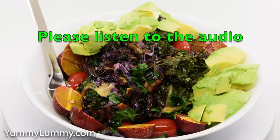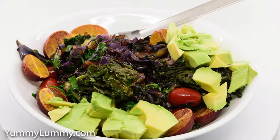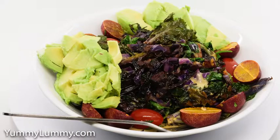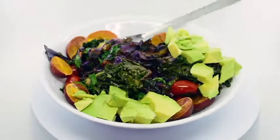I diced a small block of speck and rendered it in a hot fry pan. I then tossed in some green kale stalks to soften. Once the stalks were soft I added in some spring onions, kale sprouts, green kale leaves and red cabbage.